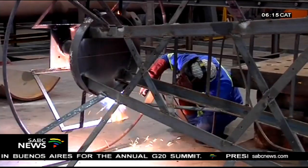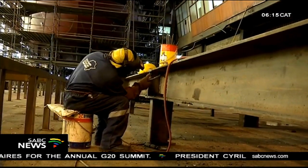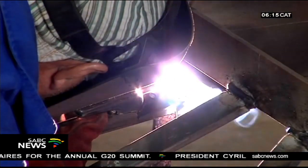This vessel has been built to a PC-7 polar class ice standard. The project will provide employment for more than 600 people at the shipyard in Durban's Bayhead, and more than 3,000 people are expected to be employed through the supply chain.